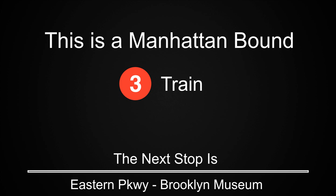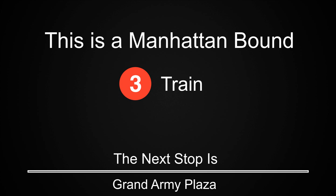This is a Manhattan-bound 3 train. The next stop is Eastern Parkway, Brooklyn Museum. This is a Manhattan-bound 3 train. The next stop is Grand Army Plaza. This is a Manhattan-bound 3 train. The next stop is Bergen Street.